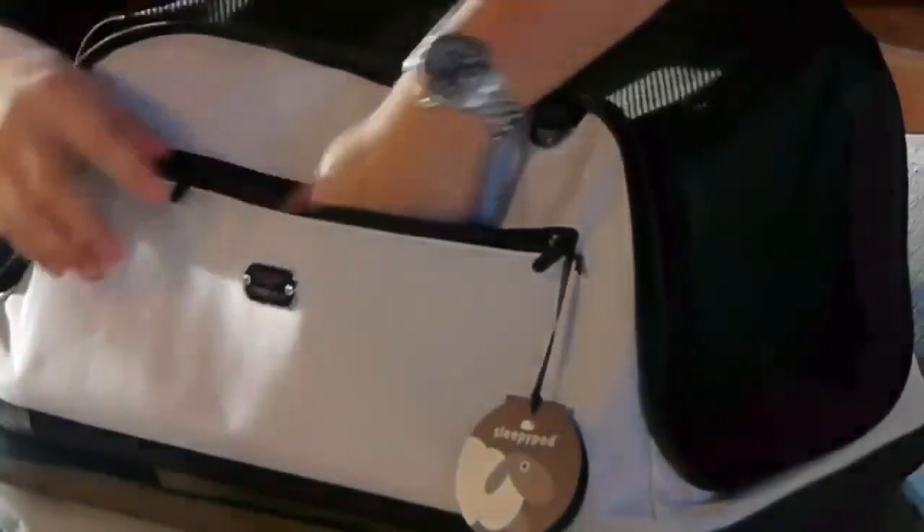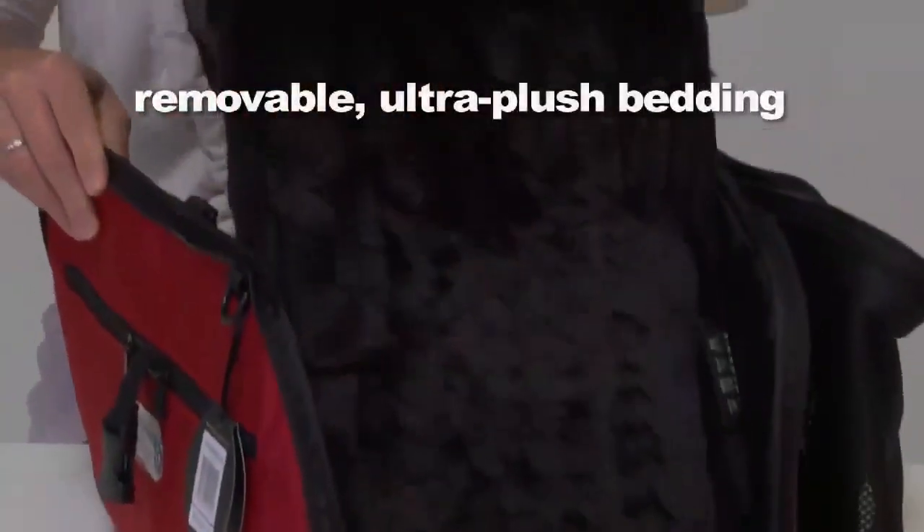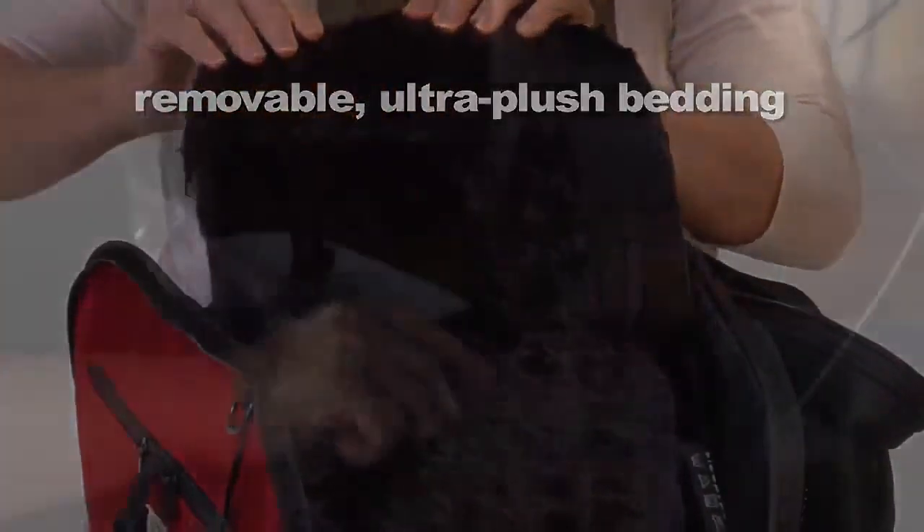Large zipper pockets on both sides for essential travel items. Removable and washable ultra plush bedding. A pocket below SleepyPod Air's bedding can hold a warmer pad to help keep a pet extra cozy.